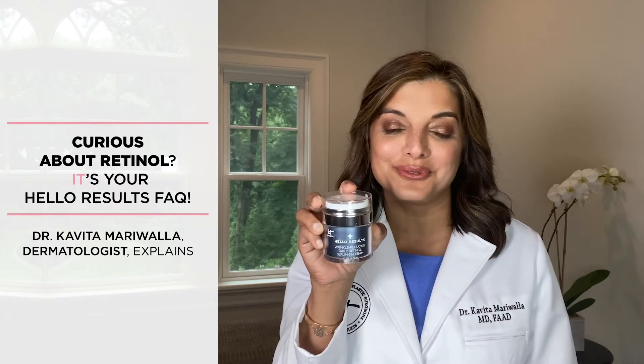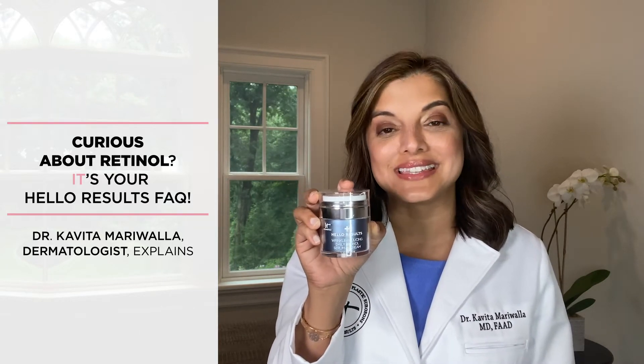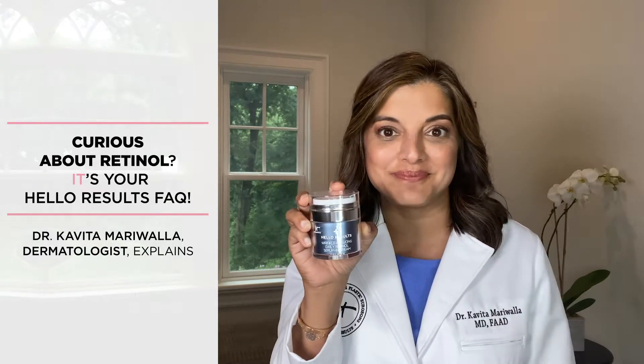I've got great news. If you want a retinol, you don't have to come see me anymore to get your hands on some. I want to introduce you to Hello Results Wrinkle Reducing Daily Retinol Serum and Cream. I'm here today because I want to answer some of your top questions about the product and the ingredients in it. So let's get started.